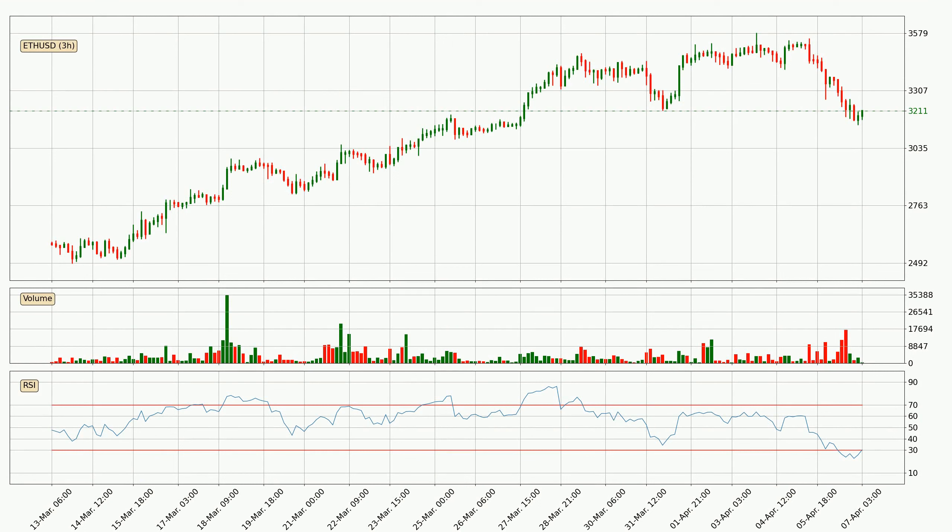Jumping to the three-hourly relative strength index, the three-hourly RSI of 30 can be found in the lower region, meaning that the price is more or less oversold and we can expect a comeback, or for the price to at least remain stable for some time.